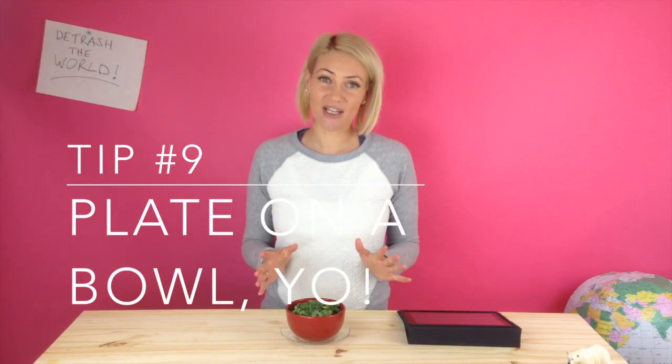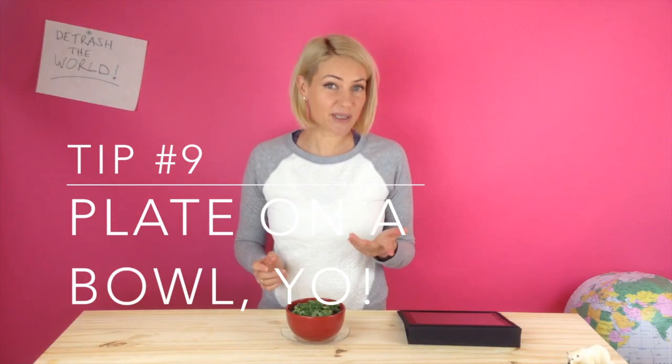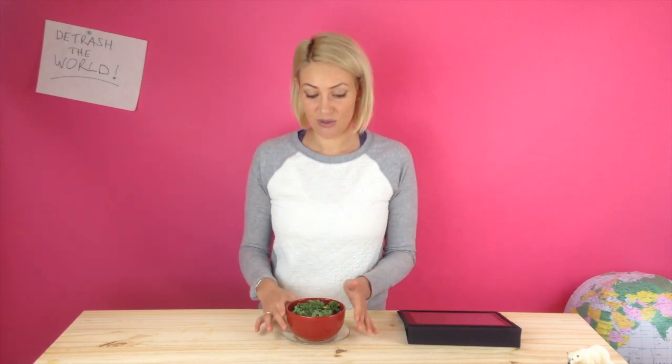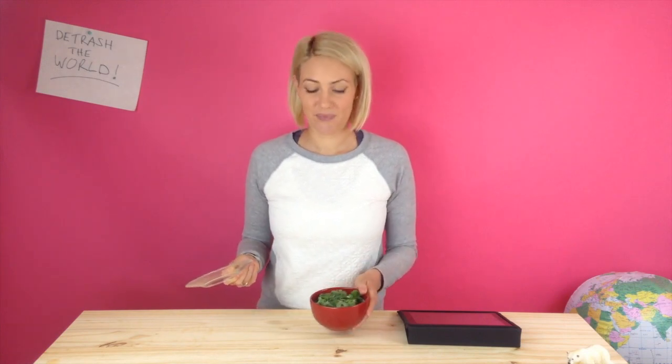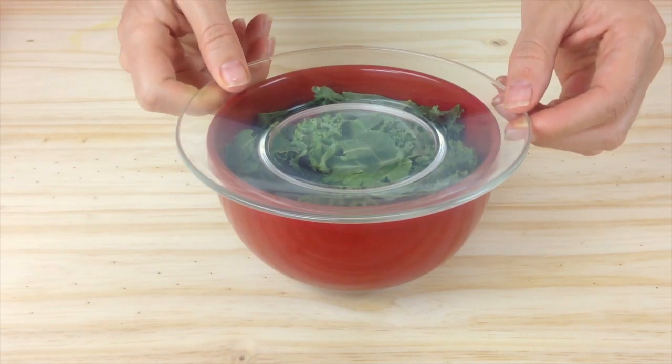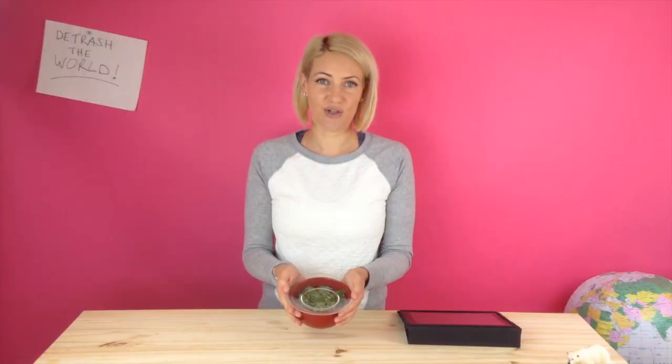Tip number nine is so obvious it's crazy, but some people actually don't know this. If you have a bowl of salad like this, rather than cling wrapping the top, just put a plate on top of it. It's so easy. You don't have to spend lots of money on all these interesting zero waste products — you just put a plate on top and there you go. A zero waste bowl of salad to put in the fridge.